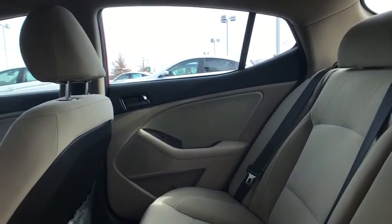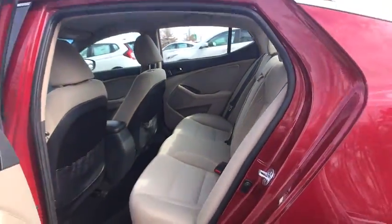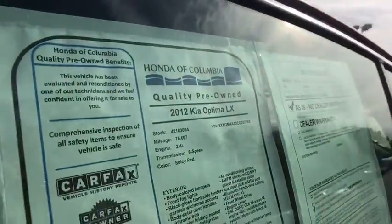Remote keyless entry, brake assist, panic alarm, tachometer, overhead console, driver vanity mirror, front reading lamp.